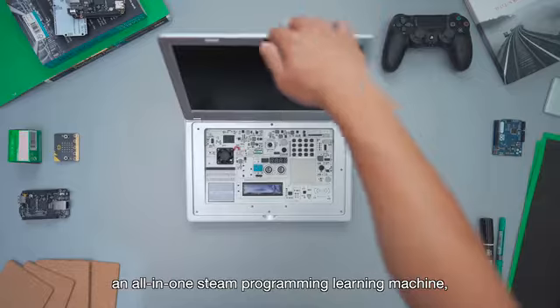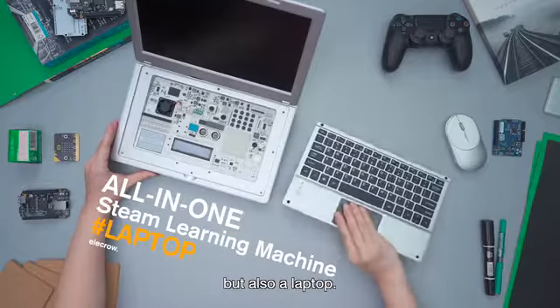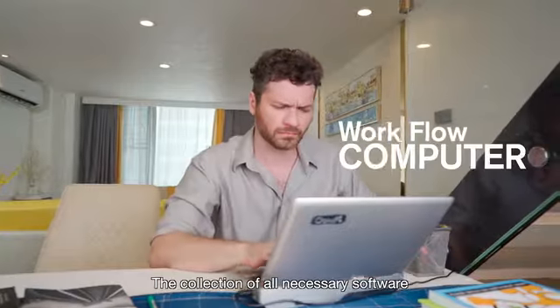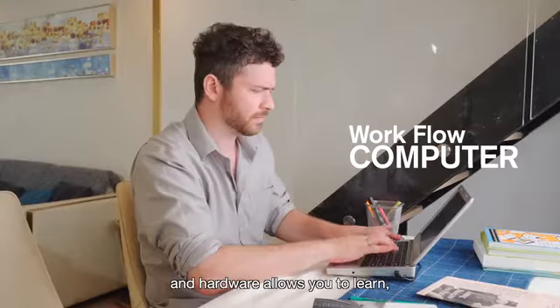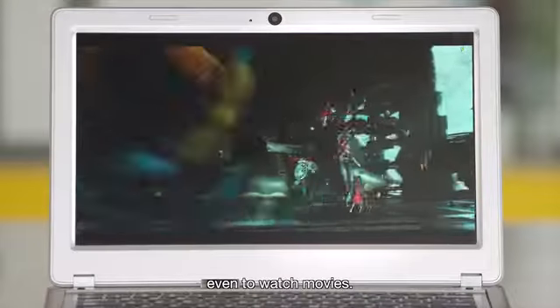It is not only an all-in-one STEAM programming learning machine, but also a laptop. The collection of all necessary software and hardware allows you to learn, assemble, and experience in a better way — even to watch movies.